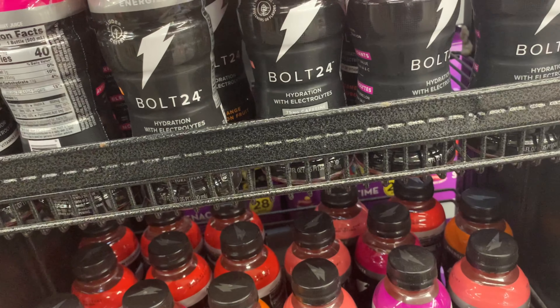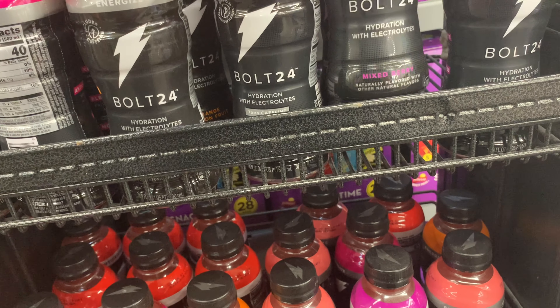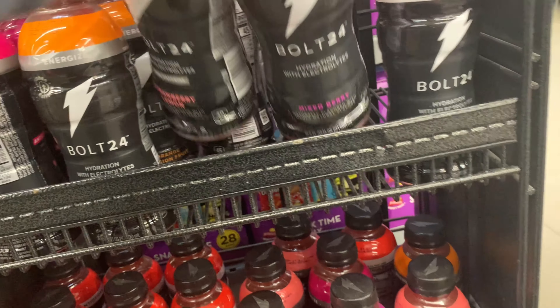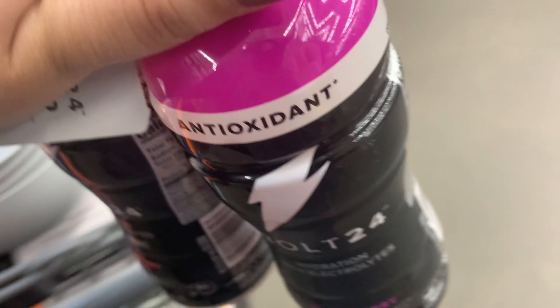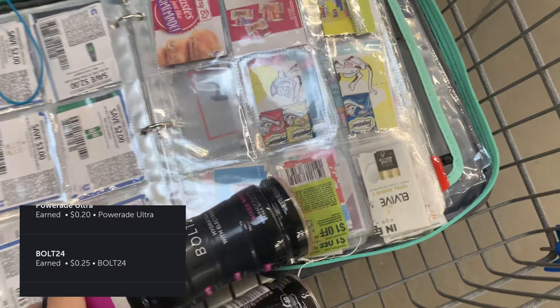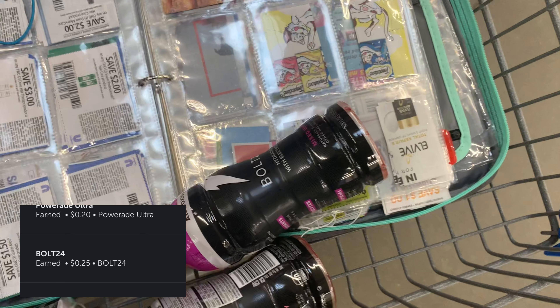I found a hang tag that says save a dollar when you buy two Bolt 24, and I know we had a rebate on Ibotta for 25 cents. The rebate only works on one, but I picked up two so I could use the coupon — pay $1.56 at checkout, get back 25 cents, making it only 65 cents for each of these Bolt drinks.